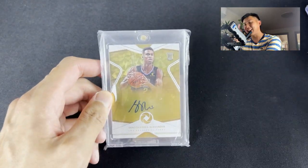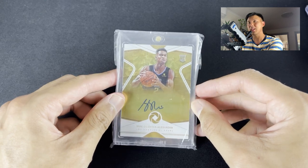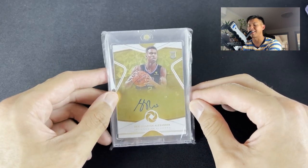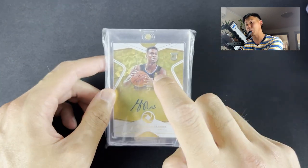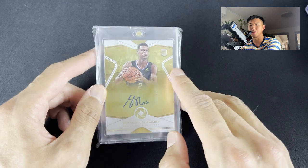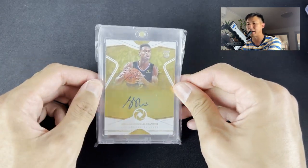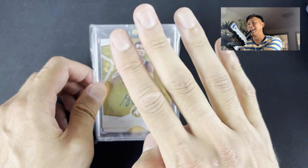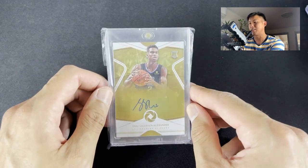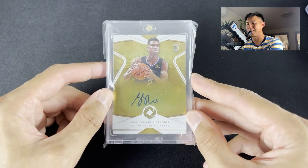Another nice card — Shea Gilgeous-Alexander Opulence, numbered to 25, for $258 Aussie. This bloke was selling the last of his SGAs. He actually had a Cornerstones number to 10 with huge chunky patches going for $950 Aussie, but I didn't go for that. This one was $250 Aussie with no comps, but the number to 99 comp was around $225 to $250 — so you're getting a card at a quarter of the print run at the same price. SGA is currently out injured, but I really like the on-card Opulence auto numbered to 25. I think it was worth the risk.